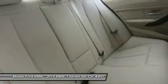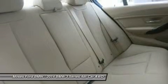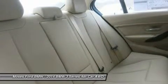Moses BMW has maintained a solid commitment to you, our customers, offering the widest selection of BMW vehicles and ease of purchase.